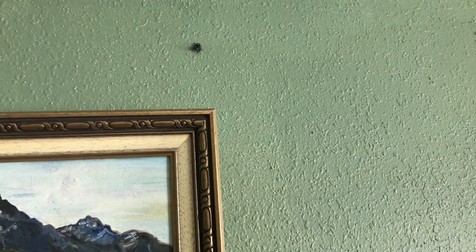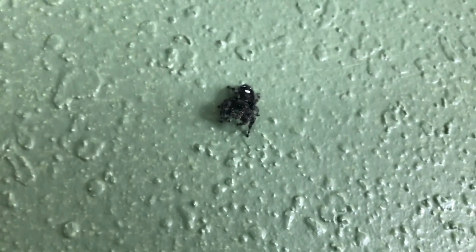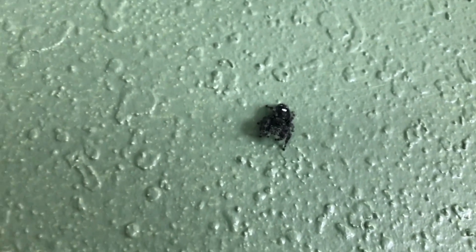This is our living room pet spider. Look how pretty — oh man, he's standing up. Get away from me!